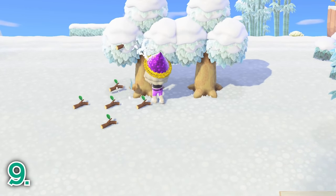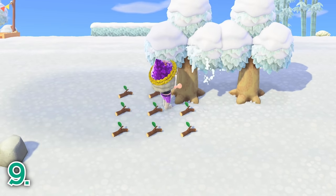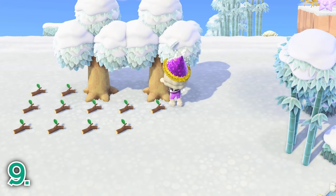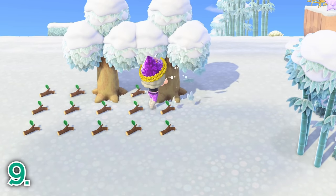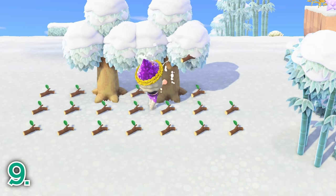Another task you can do daily is shake trees to spawn tree branches. Tree branches fall from certain trees and are primarily used as crafting materials for a variety of DIY projects. Tree branches easily fall from fruit, hardwood, and cedar trees, but do not fall from decorated cedar trees or coconut trees.